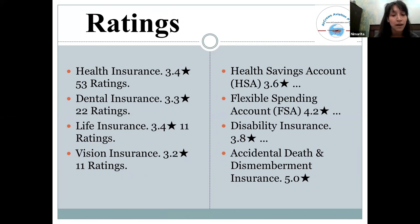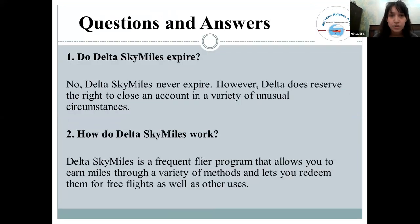These are the ratings given by earlier crew members who have already worked with Delta Airlines. Moving to frequently asked questions: do Delta SkyMiles expire? No — Delta SkyMiles never expire; they can only be reserved for special circumstances.